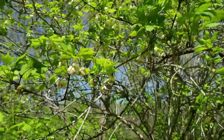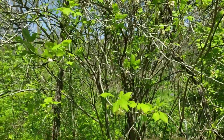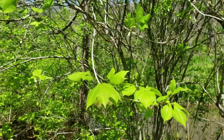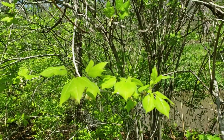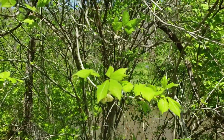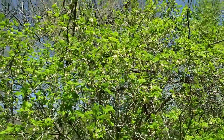Bladder nut has opposite leaf arrangement and it has trifoliate compound leaves, meaning it has compound leaves with three leaflets. And this is another one that could look a little bit like poison ivy, but typically larger than poison ivy, not a vine, more of a small shrub. And opposite leaf arrangement — poison ivy has alternate leaf arrangement.